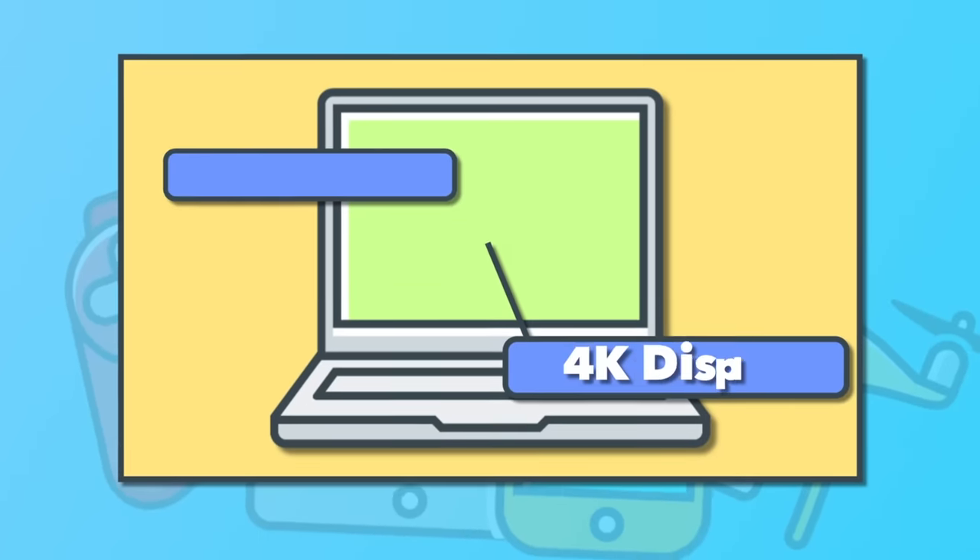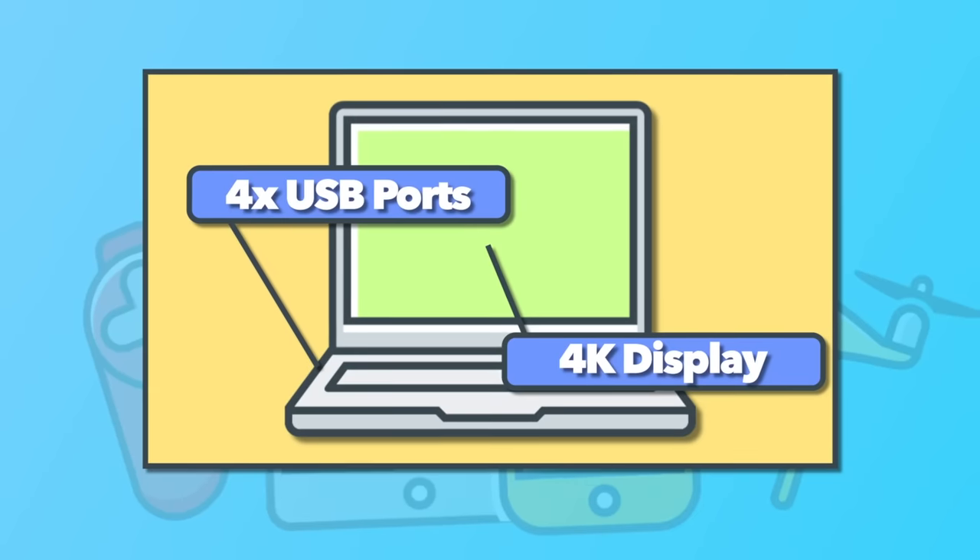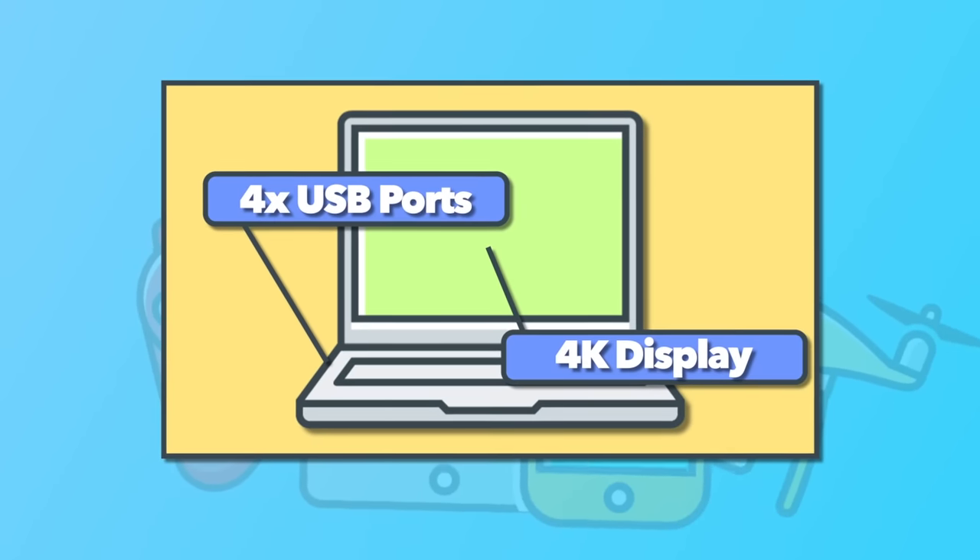Keeping clips under seven seconds does a couple of things: number one, it potentially makes it less likely to deal with copyright issues, and number two, it helps keep people's attention. I also recommend putting titles throughout your video to help keep attention — for example, if you're talking about specs of a particular tech product, you can just put a title on screen showing that.